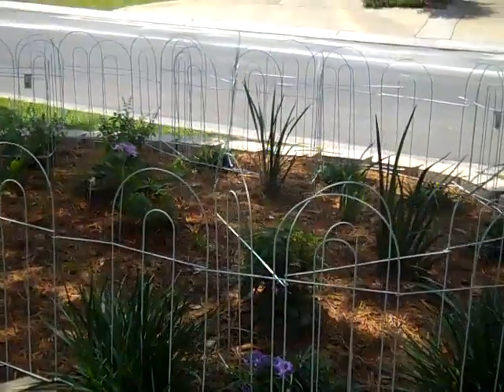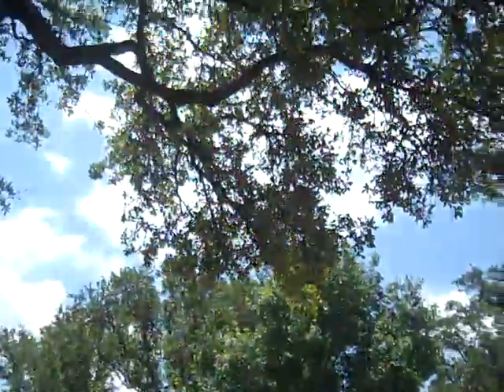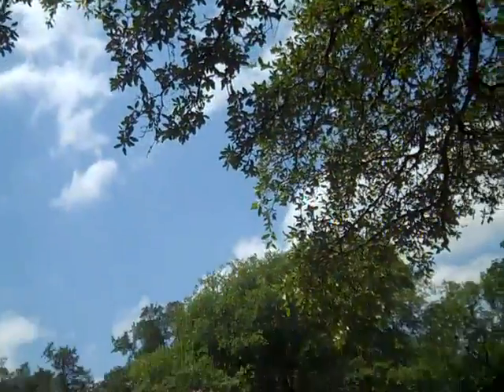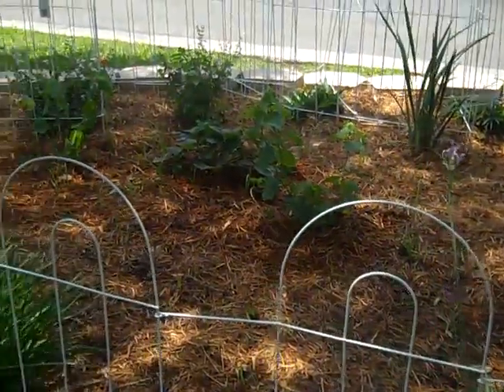Here is my parents' front bed. This used to be a sun bed, but these trees have grown up over it, and so now it's mostly a shade bed. It gets sun starting about 1:30 or 2 in the afternoon and gets like two or three hours of sun.